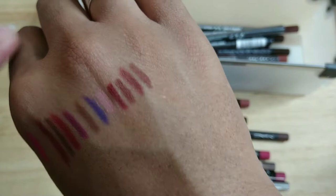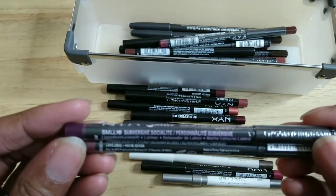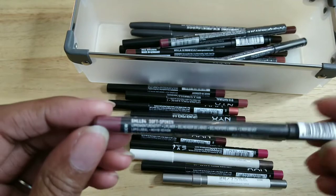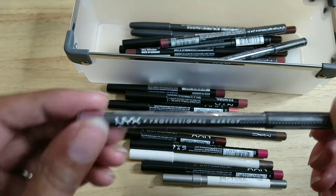That's what the shade looks like on me — a nice brown color, keeping that. These two aren't open: this one is called Subversive, also from NYX, and this one is called Soft Spoken, also from NYX.